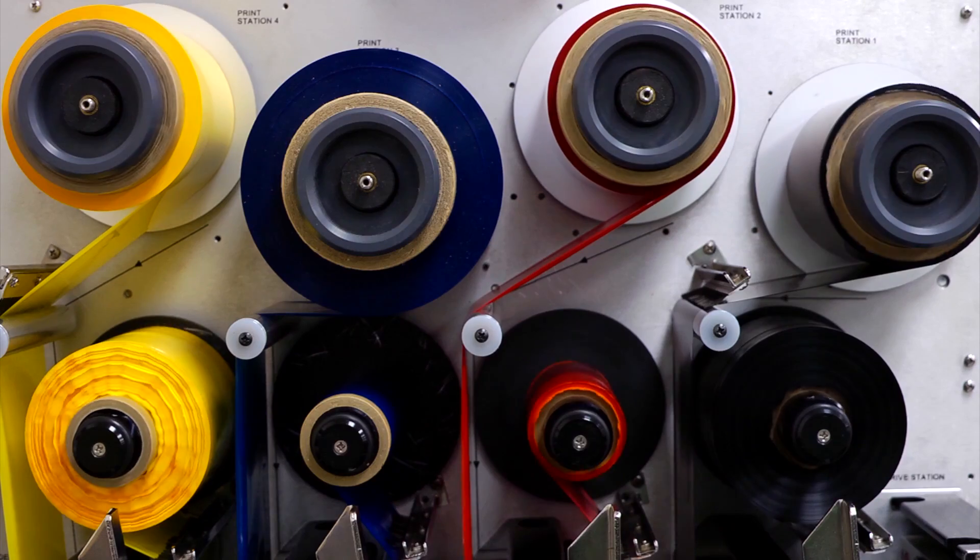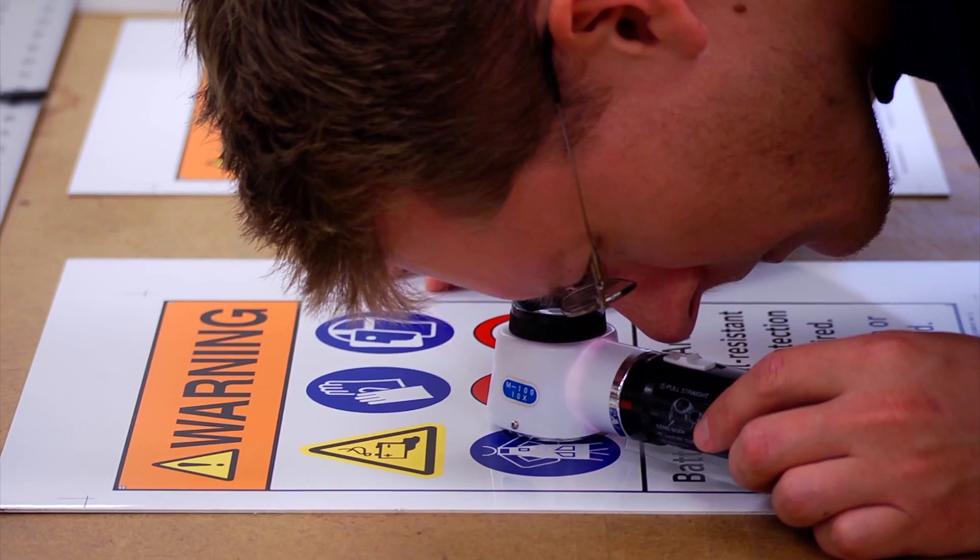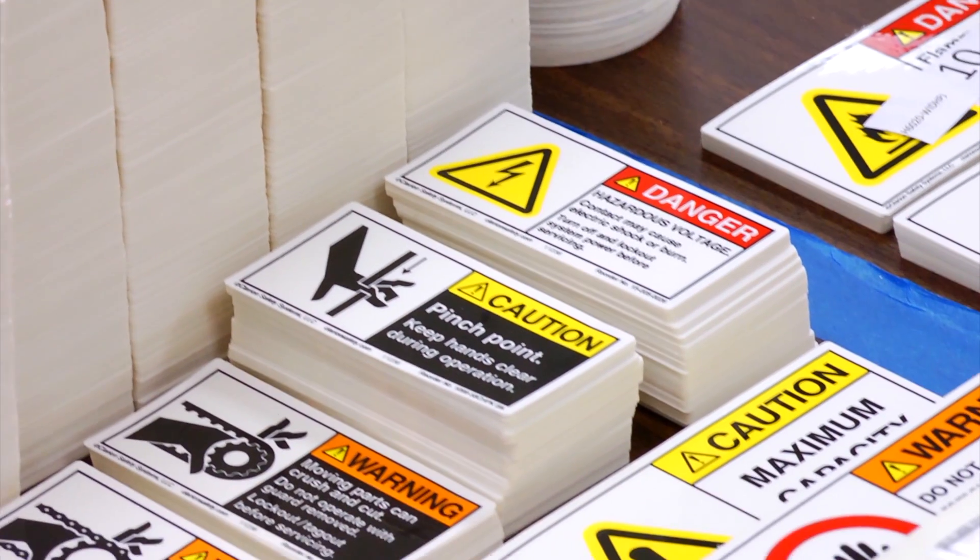Today, Clarion has designed and manufactured over 44 million signs — signs that get more than 10 billion views every year, year after year — without a single failure-to-warn allegation brought against any of our clients.